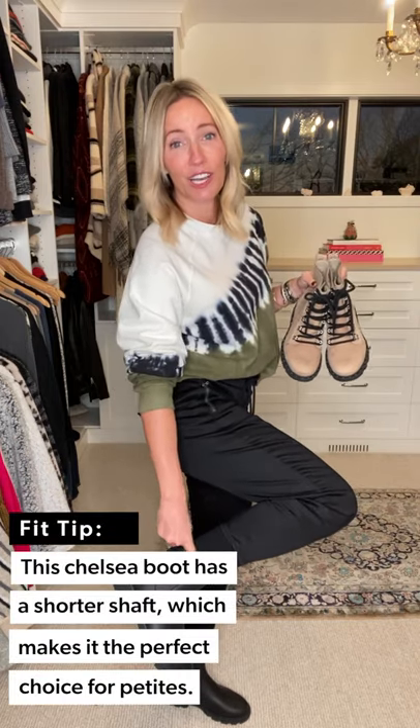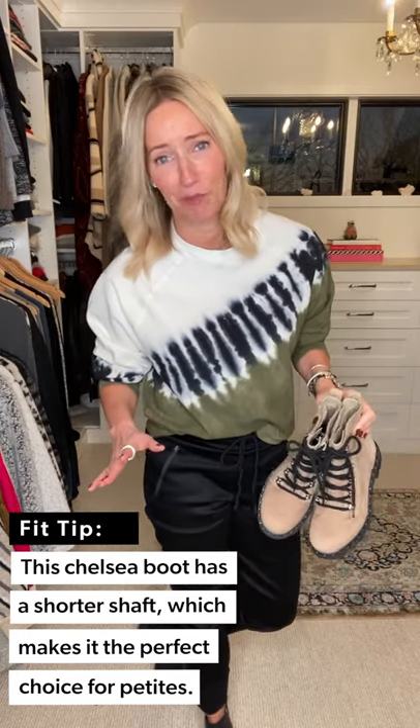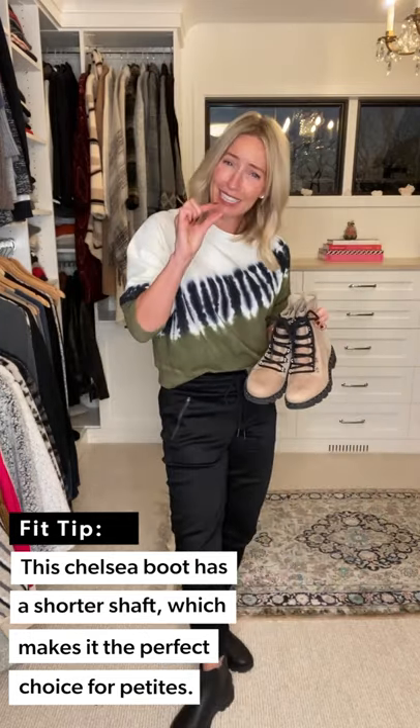The Lennox Chelsea is black with a great elastic gore that makes it really easy to pull on and off — no lacing. It has that same lug sole but a lower shaft. If you're petite like me, this is a really nice boot because it comes just a little bit lower. Same functionality as the Lennox combat — weatherproof, easy to wear — it can be your winter boot but can also totally be a rockin' Chelsea.